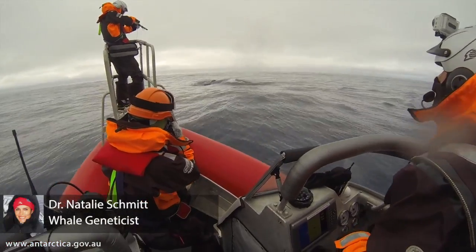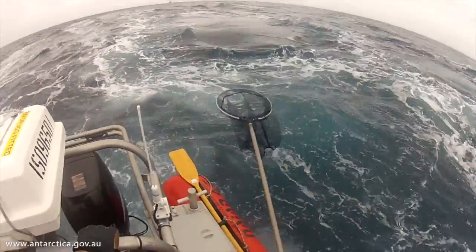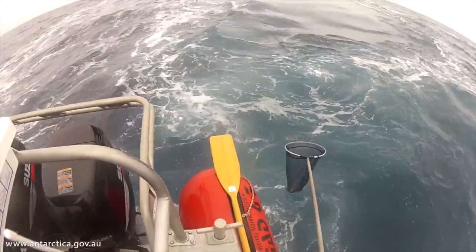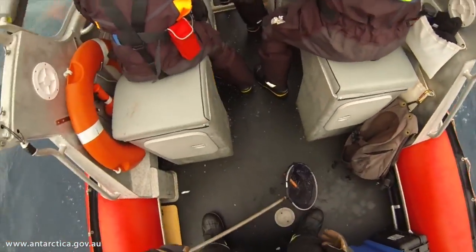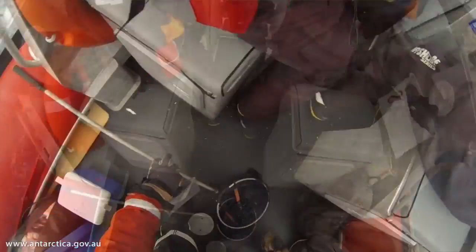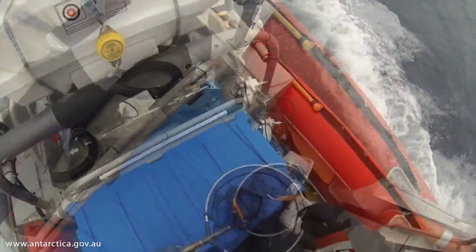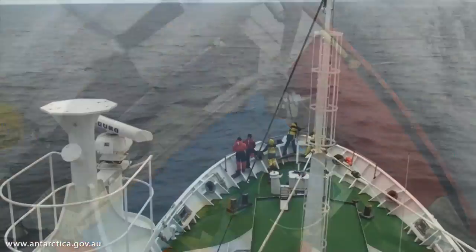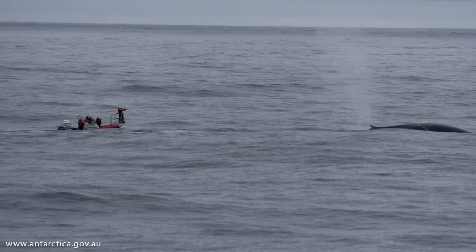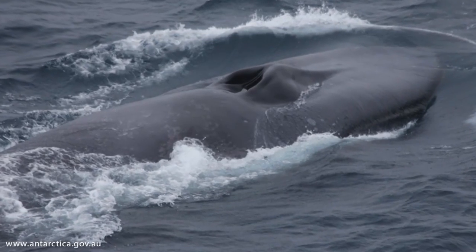It's amazing what we can do with these samples — we can learn so much about these animals in a fairly non-intrusive way. From each skin sample collected from a blue whale, we extract DNA and obtain genetic signatures for each individual, allowing us to track that individual. We can check whether that individual has been sampled previously on this voyage, look at movement within a season, and also match those genetic signatures to individuals sampled on previous voyages across seasons on a broad scale.